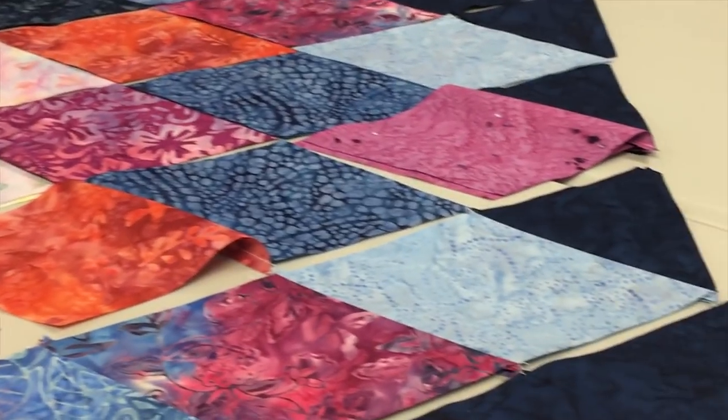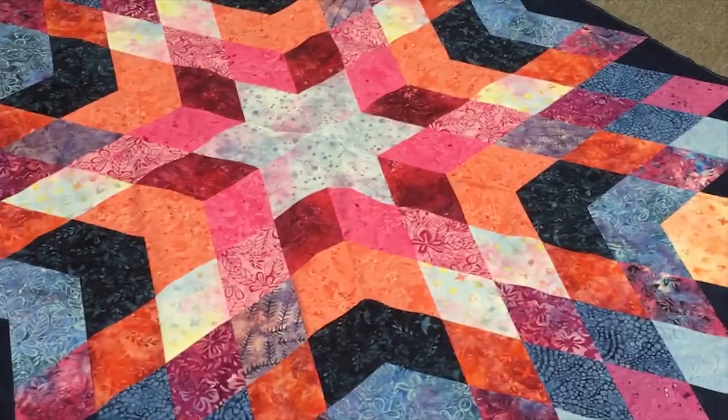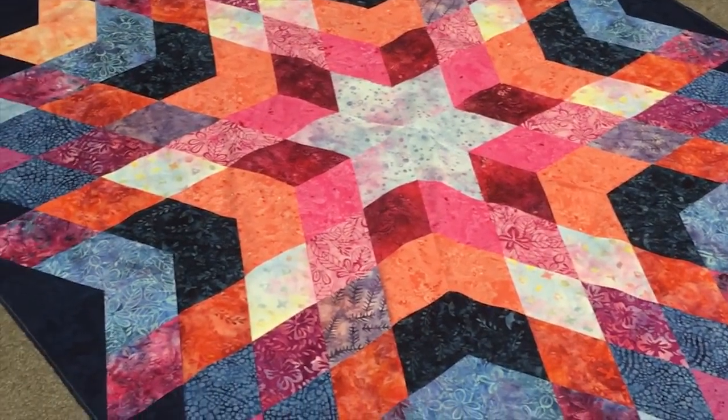It's now about 10:30 on the Friday before quilt market and I have finished my last quilt top, so I'm super excited. I did another version of Medallion Star, this time using a new collection coming out from Majestic Batiks — super yummy fabrics. I'm pretty sure we're gonna have a kit for this because it's really awesome.